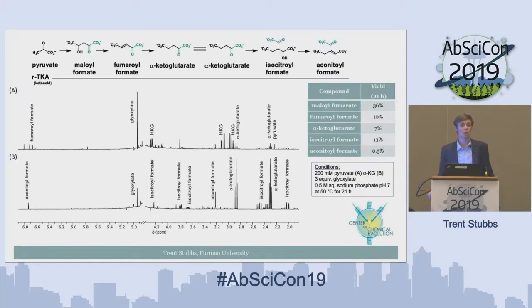We tested our prebiotic pathway by reacting 200 millimolar pyruvate with three equivalents of glyoxylate in a pH 7 buffer. It was remarkable that not only did we see the first aldol addition product, the maloyl formate species, but also the condensation product, reduction product, and subsequent aldol addition and condensation products. Both NMRs — A starting from pyruvate and B starting from alpha-ketoglutarate — showed that nearly everything in solution was one of these citric acid cycle equivalents, just with the alpha-keto acid functional group.